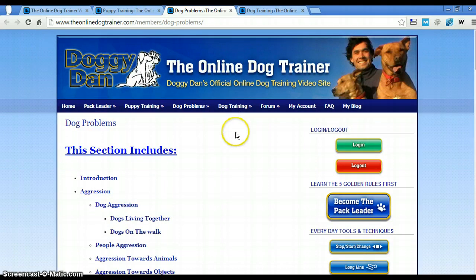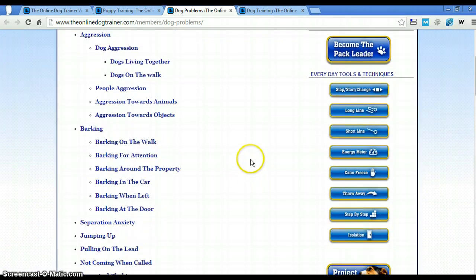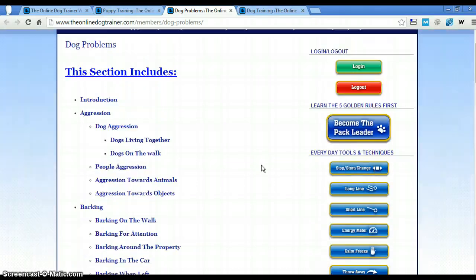The other section I liked is the dog problems section. Most of the problems can be taken back to you being the pack leader — it all kind of equates back to this. But it goes specifically through all the problems and issues a dog might have. And we have had this problem, this problem, that problem — it's been an ongoing struggle for us. Even though Riley's almost three, a lot of these things I can start to put into place now, and I am, and I'm starting to see a little bit of a change in him.